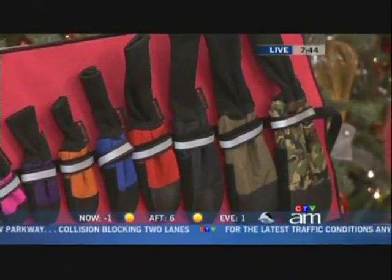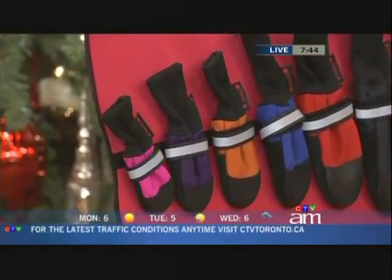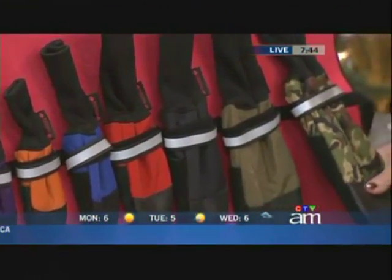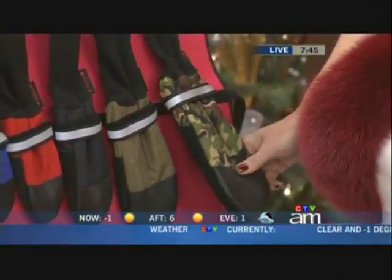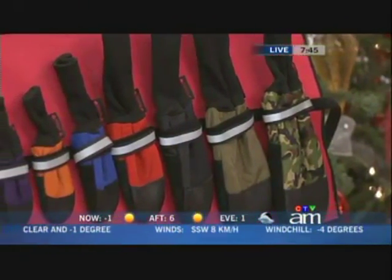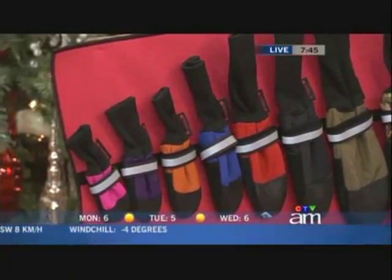Oh, those are for little paws — little doggy boots. These are also made in Toronto. They're called Mutlux — a play on words with the mukluk. Full leather soles, nice Velcro, clean fitting. The key with dog boots, obviously, is that they never want to keep them on. But these ones are sized — eight different sizes — so you measure your pooch's paws and get exactly the right size.